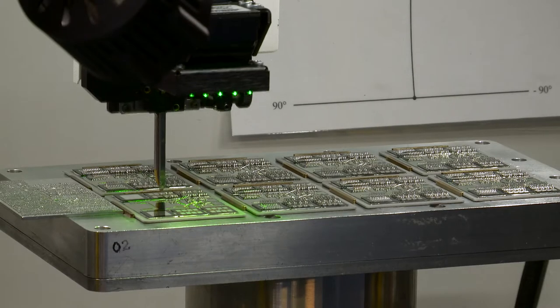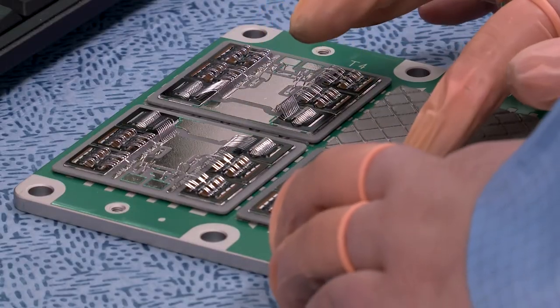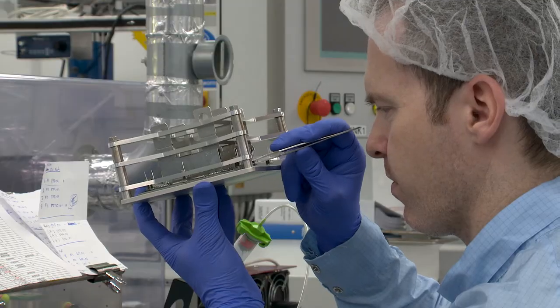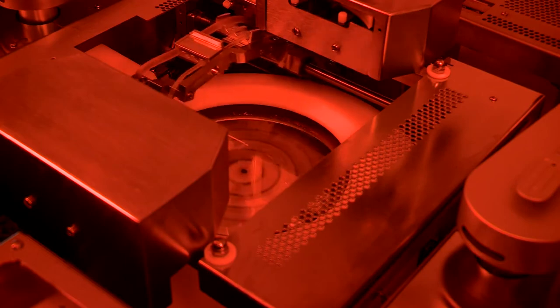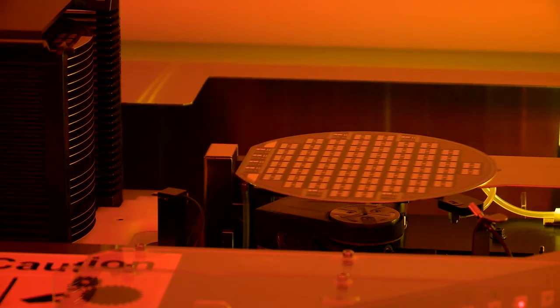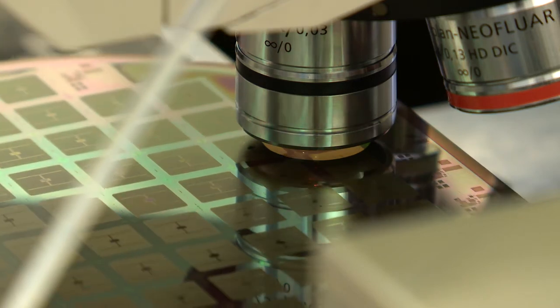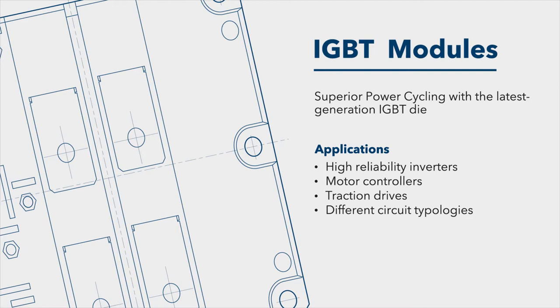Our next generation IGBT modules provide reliability, efficiency and operating performance with three chip options and demonstrable low total losses. Drawing on our vast experience in the manufacture of power semiconductors, we can design and produce high-reliability IGBT modules, customised to meet individual demands for end applications, including aerospace, automotive, power, renewable energy and traction markets.